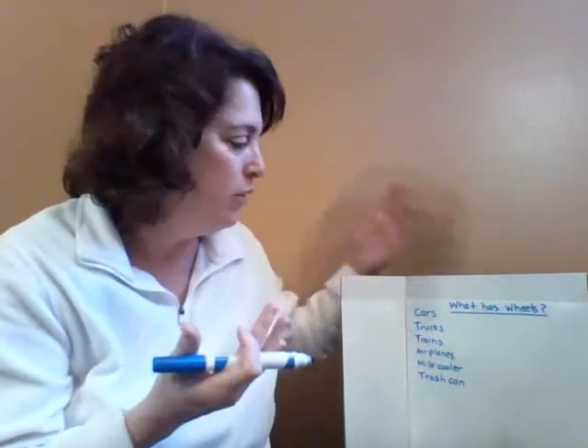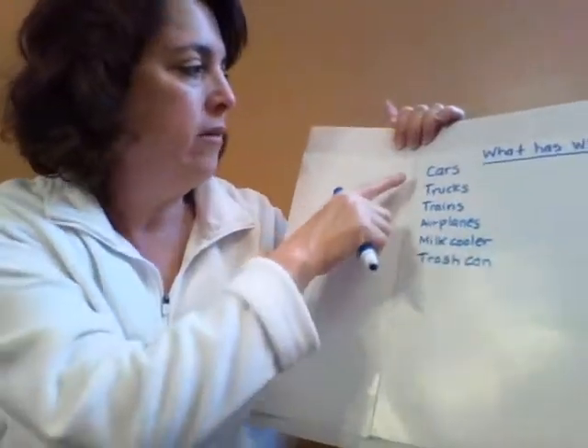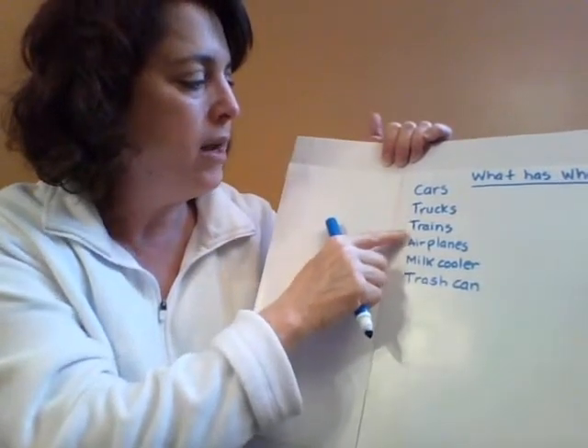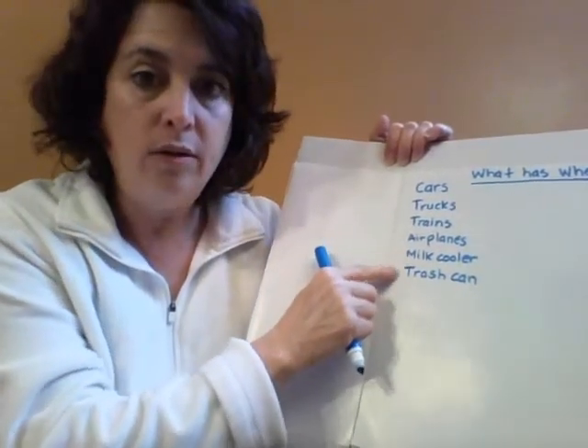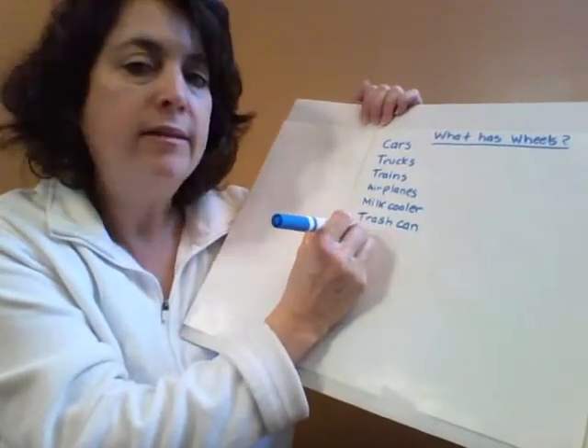I don't remember if that was on our list at school or not, but I thought we could write it today. So I have cars, trucks, trains, airplanes, the milk cooler, trash cans, and a skateboard.